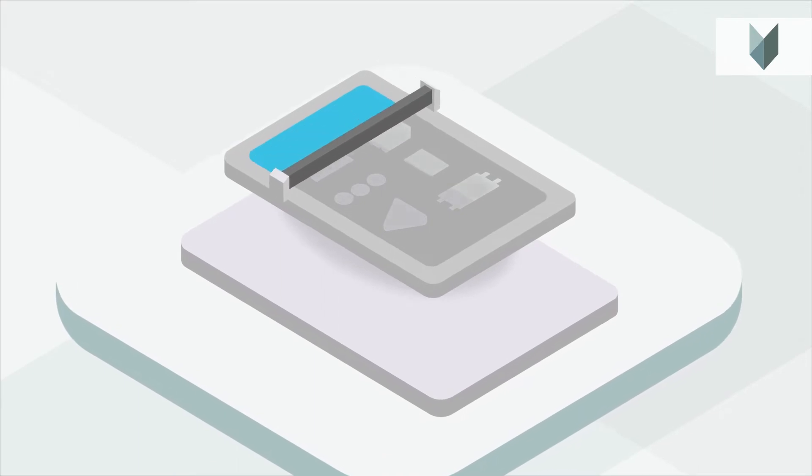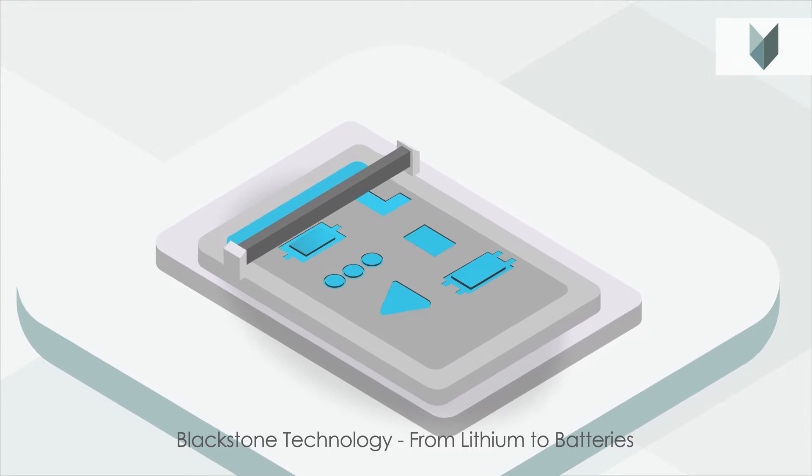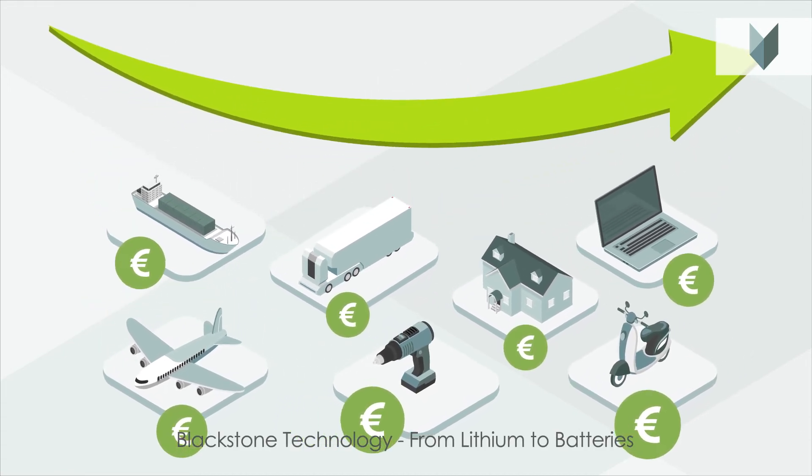Thanks to our flexible production process, any shape can be produced. In other words, batteries for all conceivable areas of application, and in just a matter of seconds. New future applications will only be possible with this new technology.